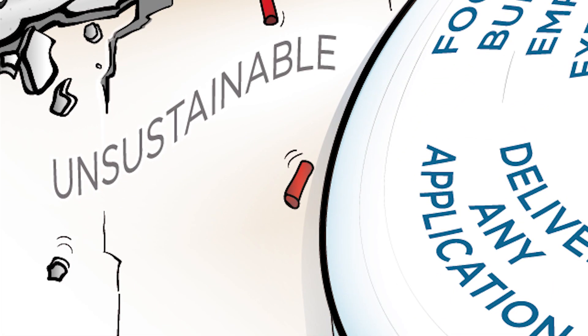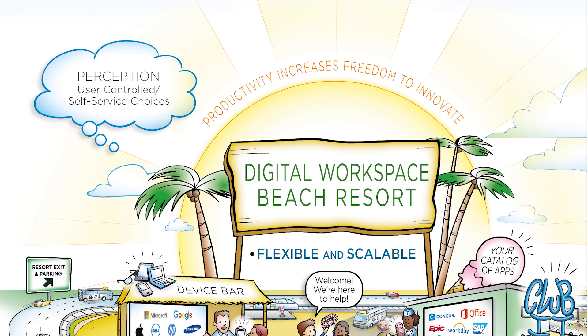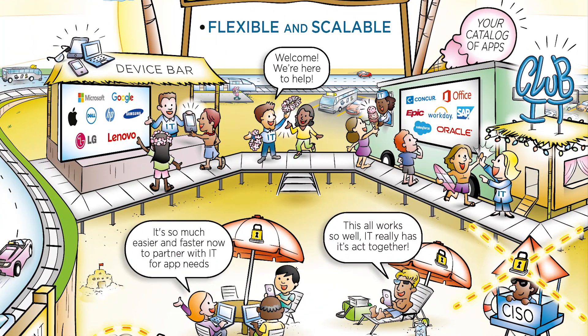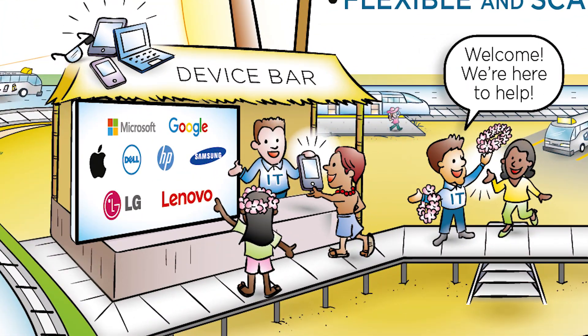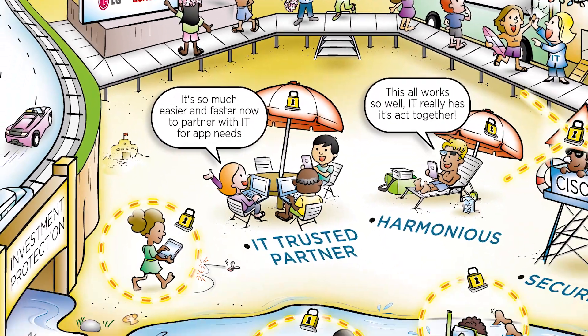So let's imagine the digital workspace is a beach resort — a resort run by IT for the benefit of its customers, the end-user. The digital workspace beach resort has a fully stocked device bar providing a suitable choice for users. Every user has an invisible layer of security around them, allowing them to work how they want to, but without getting in the way.